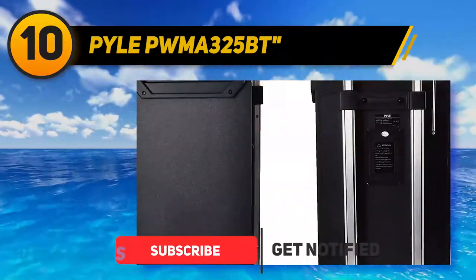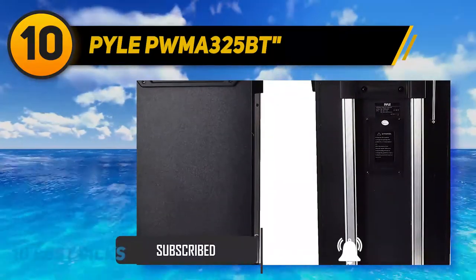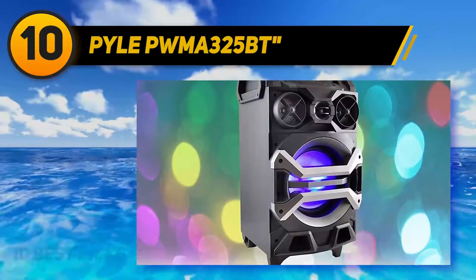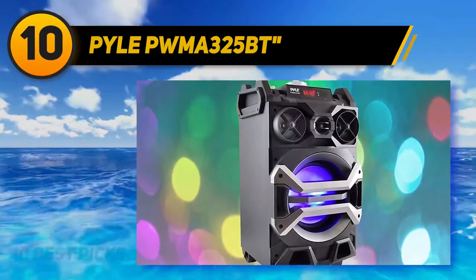The PWMA325BT features an 8-inch woofer with dual 3-inch tweeters and more than enough power to fill most living spaces. The system is great for both adults and kids; however, you will want to watch volume levels around the little one's ears as the PWMA325BT can get quite loud.